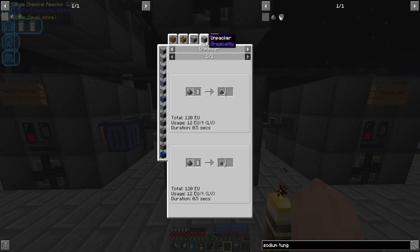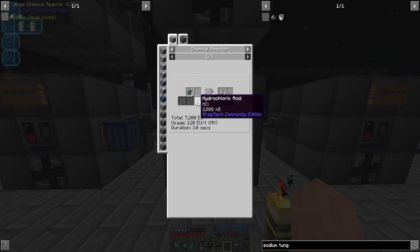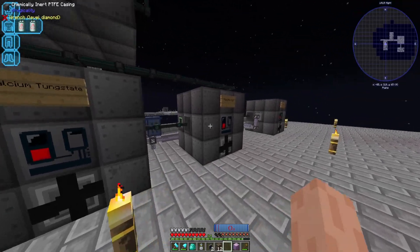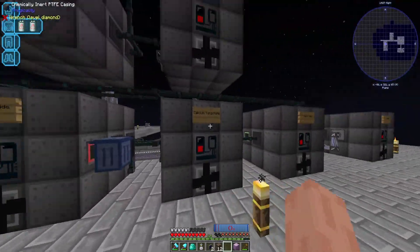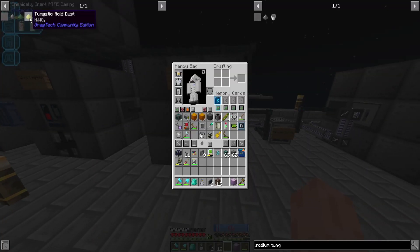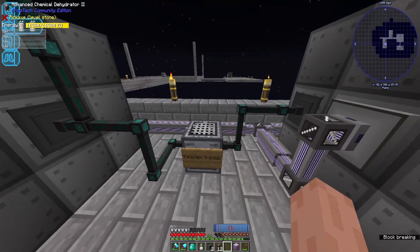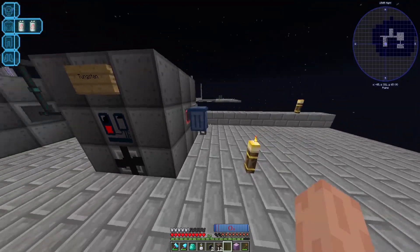After getting calcium tungstate, we react this with water - I have covers supplying infinite water - and this gives us tungstic acid dust and calcium hydroxide. This is where the loop comes in: the calcium hydroxide reacts with HCl to give us calcium chloride, which then reacts with the sodium tungstate. It's a self-loop. After getting tungstic acid we chemically dehydrate it into tungsten trioxide dust, then react with hydrogen to give us tungsten and water. I put a trash bin here to avoid the water.